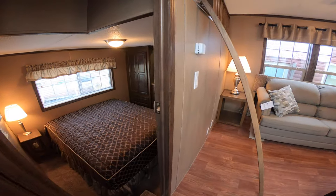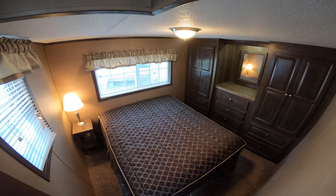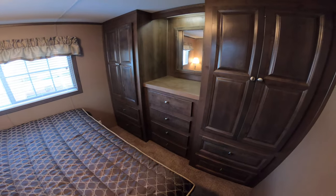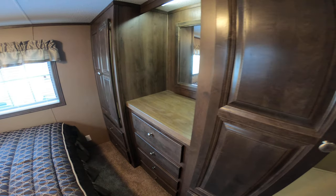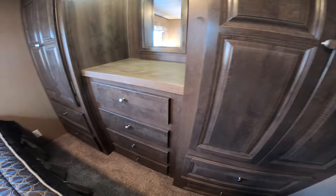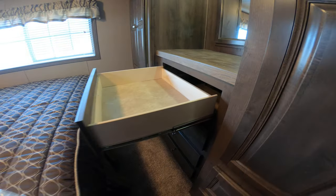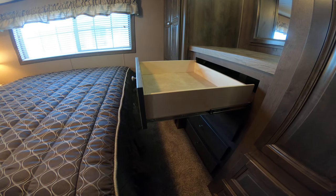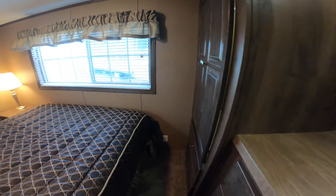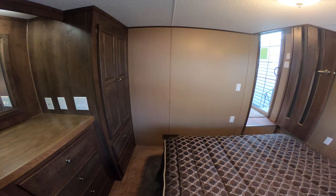So looking around in here — that's the master bedroom. Might as well go in here first since it's right here. The master bedroom has lights in the closet. The drawer guides are full extension ball bearing drawer guides. It's a nice private master suite.